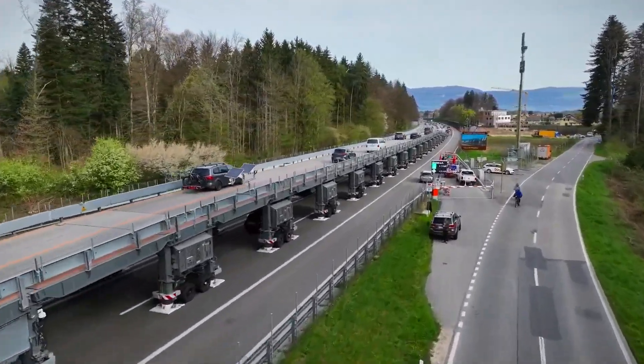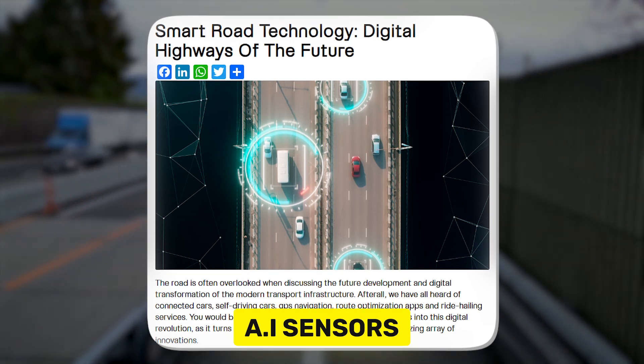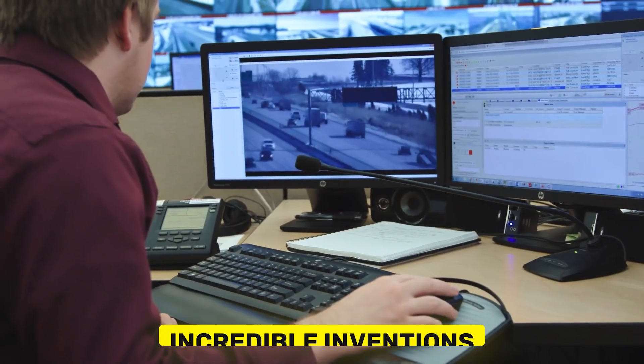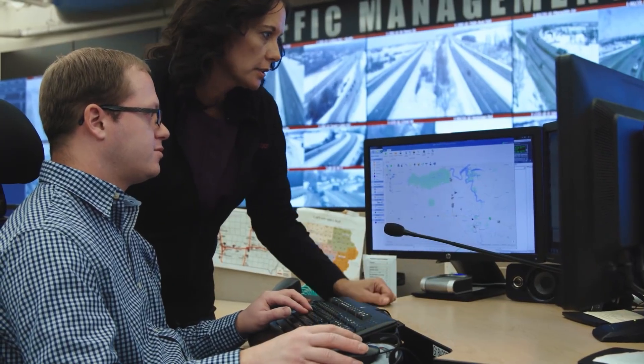From bridges that let you bypass construction like it's nothing, to smart roads with AI sensors that make driving safer, these incredible inventions might just make your next road trip a bit more futuristic.